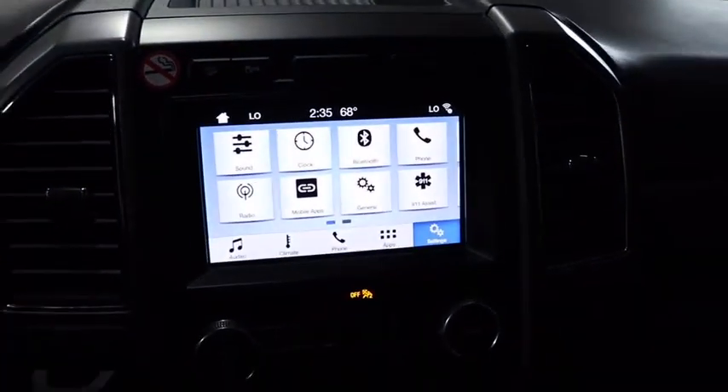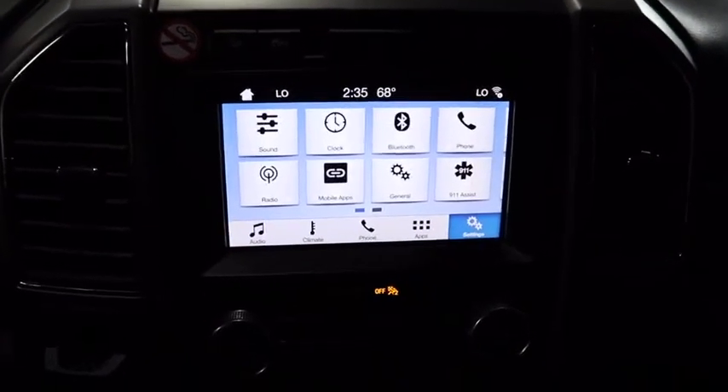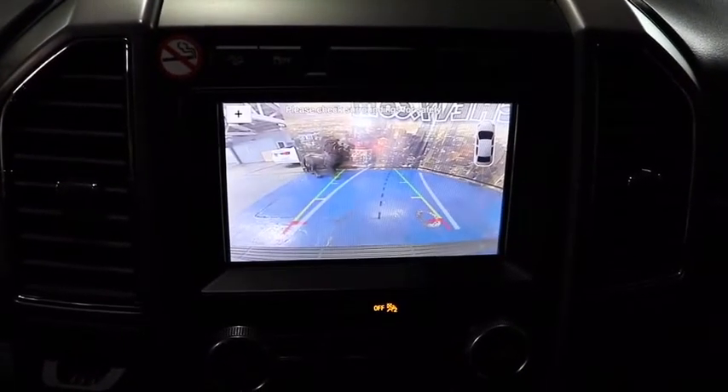Rear window defroster, security system, brake assist, panic alarm, overhead console, Sirius satellite radio, tachometer.